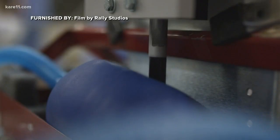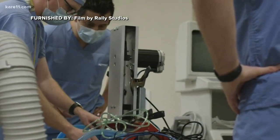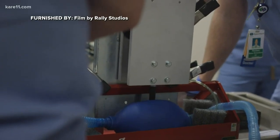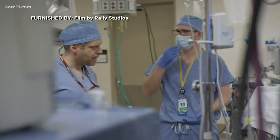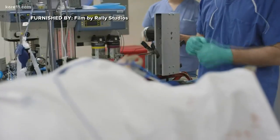In a matter of hours, they had a working prototype from scavenged parts soldered together. In the most basic of terms, it's an electric motor that turns a crank that pushes a piston up and down. That piston pushes on the Ambu bag. I brought it back to the university, hooked it up to an anesthesia machine and proved that this works.